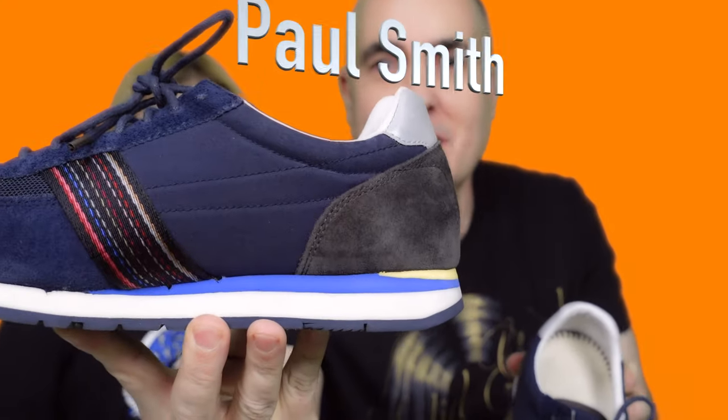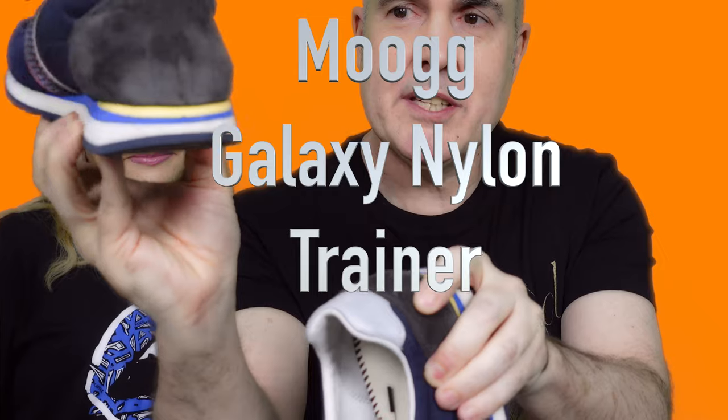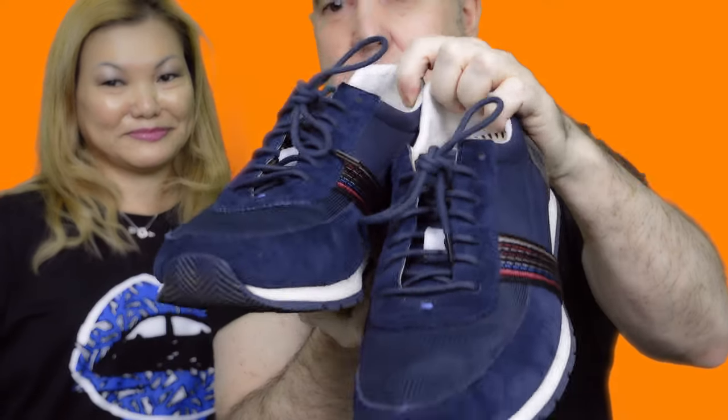My next pair are a bit old-school — digging deep into the collection here. It's a Paul Smith, pretty much a basic sneaker with some nice colors and a little bit of reflective trim. It's quite comfortable, very good with jeans, but sometimes I wear it without socks with shorts. It comes with a second pair of laces so you can completely change the look with white laces.